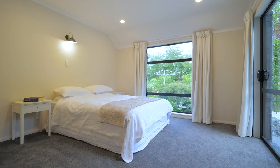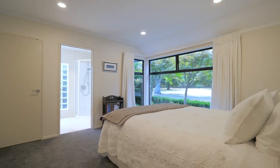The bedrooms are spacious and well appointed, including a gorgeous guest suite.